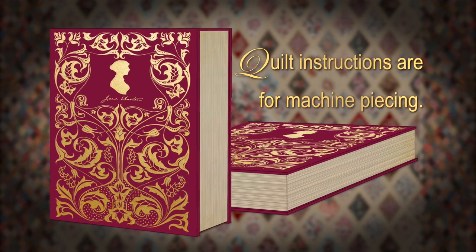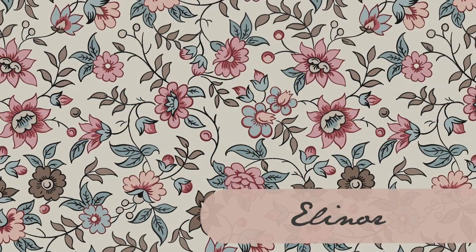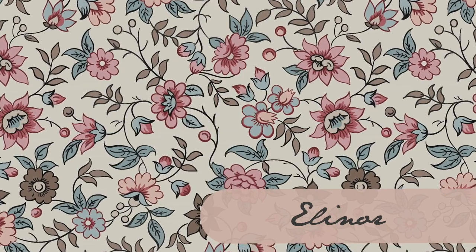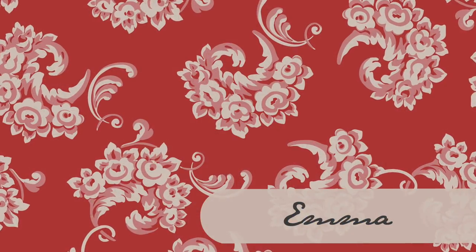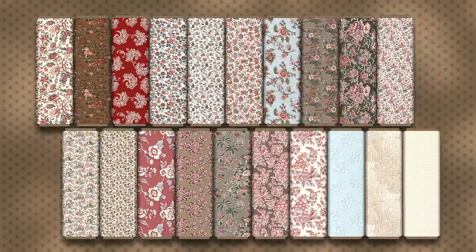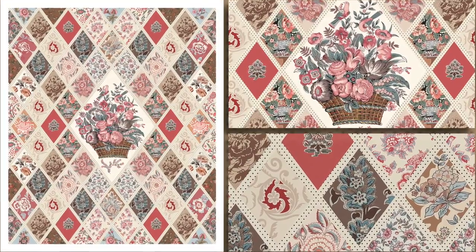In addition, the Jane Austen at Home fabric line includes several designs based on Jane's quilt. Each fabric pattern is named after characters from her books, such as Lady Catherine, Elizabeth, and Emma. The most used prints come on the bolt. The others are available in a panel, including the flower basket. The quilt borders are also printed on a panel.